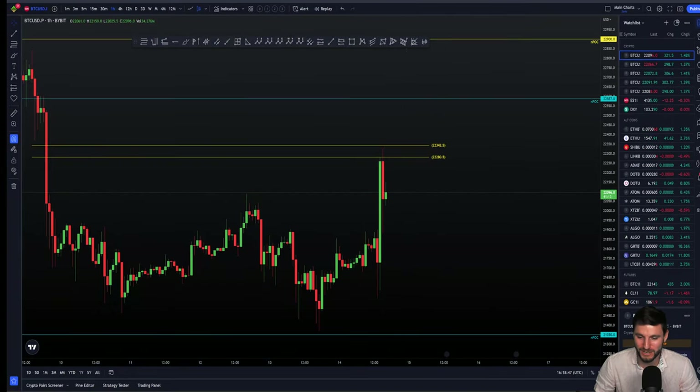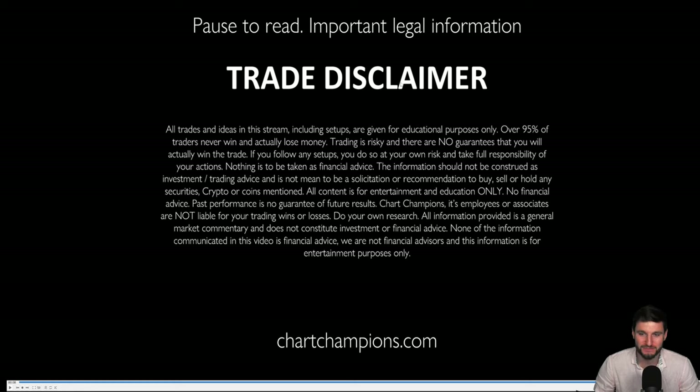No financial advice in this video — just an entertainment and educational video only. Trade on paper demo trade accounts. Cheers and goodbye.